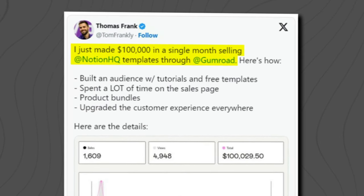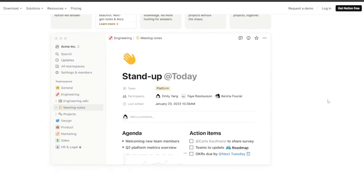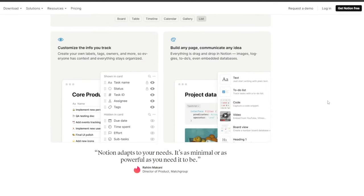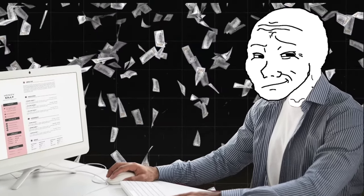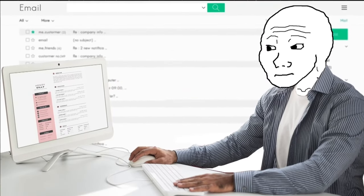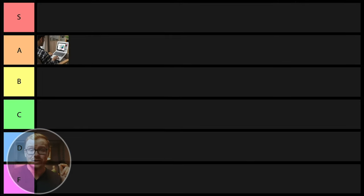I've seen people make over a hundred thousand dollars a month selling Notion templates. Notion is basically an organization and project management platform where you keep your ideas and life organized, and there are a lot of different templates you can use — it's very customizable, so people buy this stuff left and right. This one is really good and pretty passive — once you create the templates you don't really have to do much work after that, though in many cases you'll have to market them. For that reason, I'm going to give selling templates A tier status.